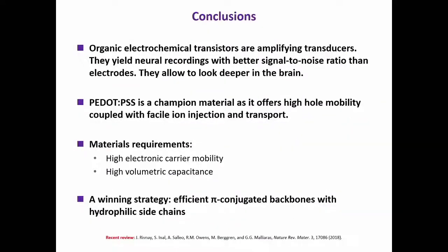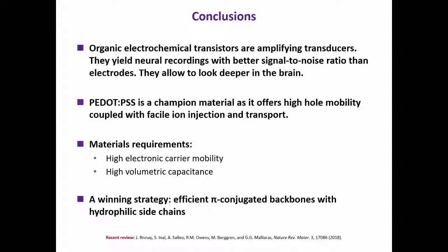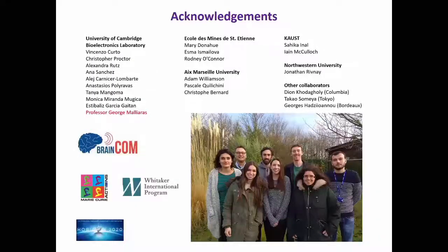To conclude: we've been developing these organic electrochemical transistors, which are great for amplifying signals in a biological setting. We've demonstrated they yield a better signal-to-noise ratio and allow you to look deeper into the brain, which we're hoping can lead to ever less invasive implants. We've noted that PEDOT:PSS is a rather well-performing material, but we can improve further by understanding that for OECT performance we want to optimize both electronic carrier mobility and volumetric capacitance. One promising strategy has been developing pi-conjugated backbone materials with hydrophilic side chains. I'll acknowledge a number of people who have contributed to this work, particularly George, and thank you for your attention.